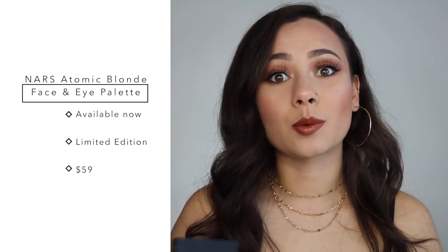Alright, let's start off with the most important part of this video: the Atomic Blonde Eye and Face Palette. Some basic facts about this palette — it came out about a week ago. You can get it on the NARS website and Sephora.com right now. It is limited edition, so if you do want it, get your hands on it now. It is $59, and apparently it has a $155 value. It is described as a multi-use palette for a smoldering bronze eyes and cheek look.